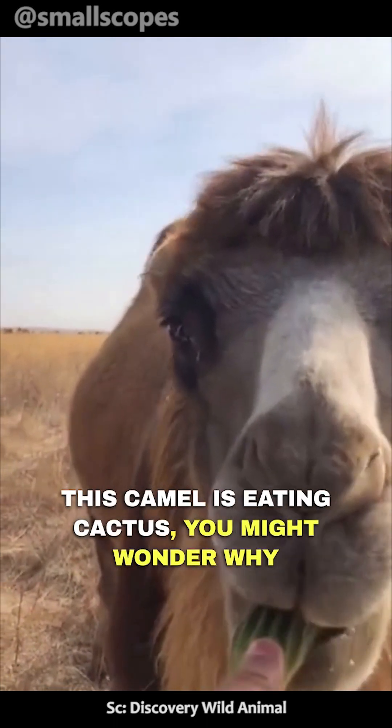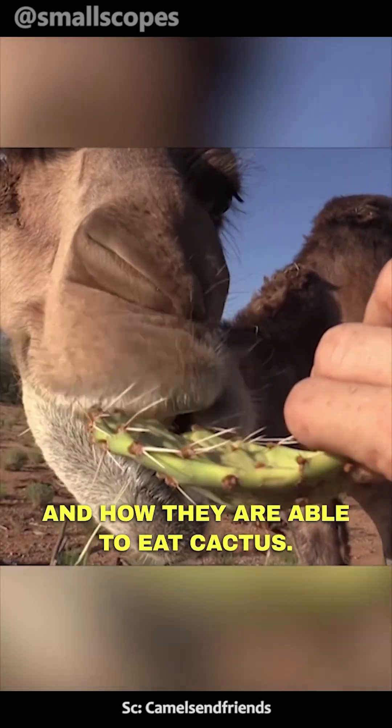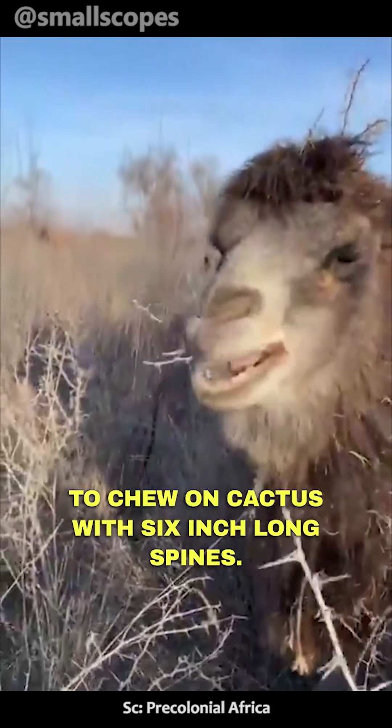This camel is eating cactus. You might wonder why and how they are able to eat cactus, and you must be imagining how difficult it is to chew on cactus with 6-inch-long spines.